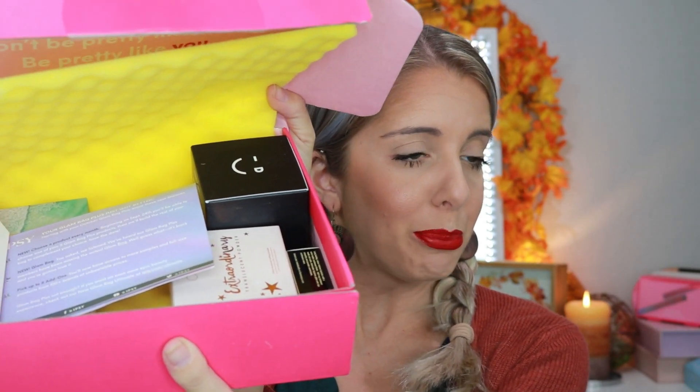I have so much fun with unboxings and doing Battle of the Boxes. So the inside of this Ipsy box is kind of lackluster, just kind of thrown in there. But you know what? That's okay because they usually give out really good products. We got a little card that says 'find your light.'